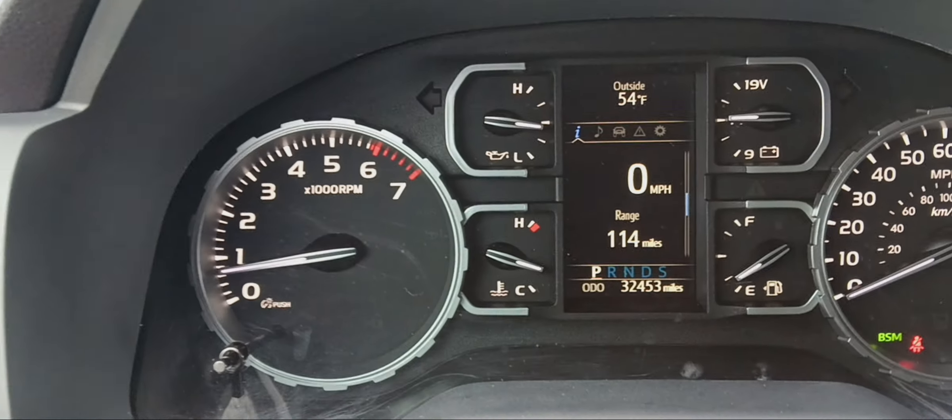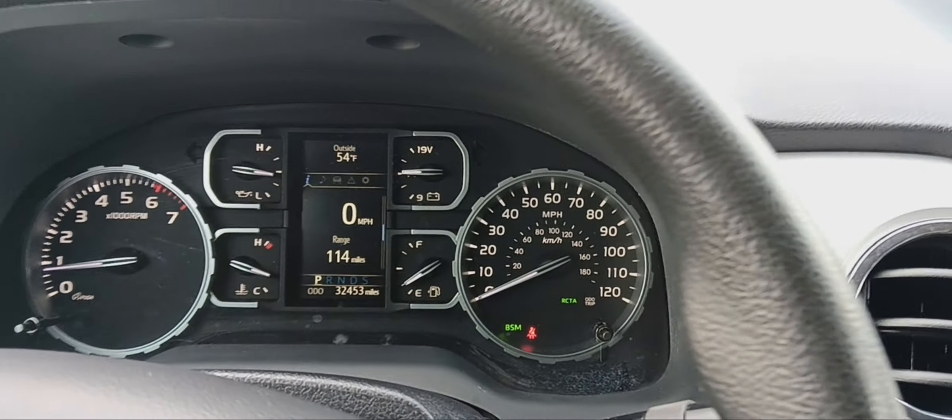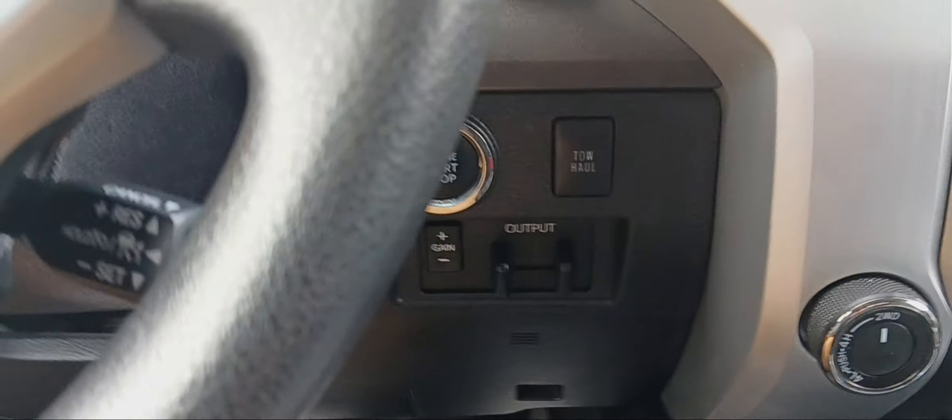Only 32,000 miles. It's got lane departure assist, collision detection, and a tow package with electric brakes.